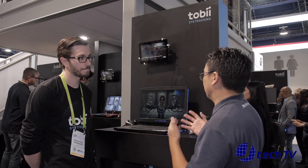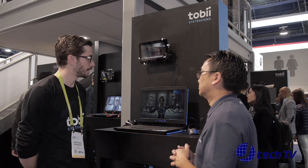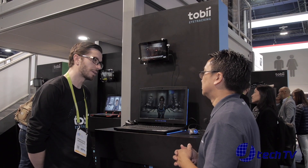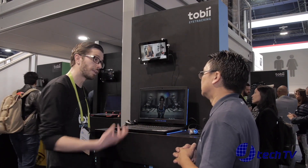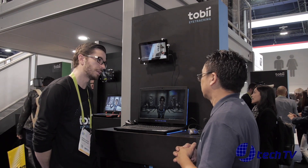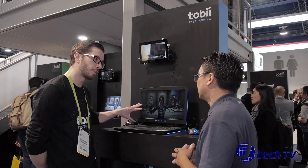So the pricing all depends on the laptop and the manufacturer? Exactly. Our business is basically an OEM business — we provide the parts to the company. We provide the platform to, for instance, Dell, and they implement it into the laptop. The eye tracking is built-in already from the very beginning, so it's not that you have to pay anything extra to add it.